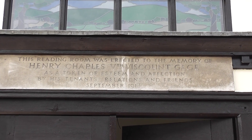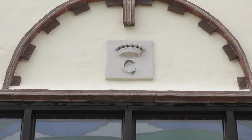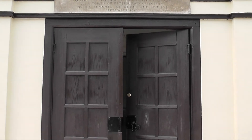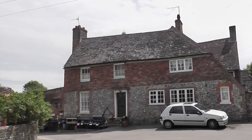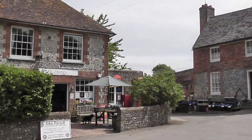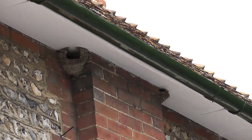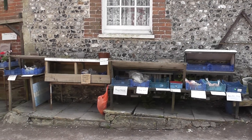Here we are at the former reading room, which is currently being renovated. That G up there, so I'm told, is for Gage, not George. So here we are once again in the centre of Westfurl Village, with its stores here. House Martins busy on the post office roof, or the eaves of. As before, local produce being sold.